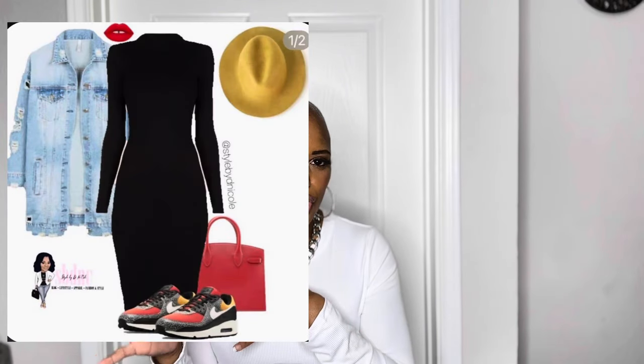Instead of a yellow fedora like the Pinterest picture, I went with a plaid beret I had in the closet. The pop of red in the plaid matches the red in the sneakers and gives Christmas vibes — which is fitting since it's almost Christmas. I think this look is really cute and could also double as a Christmas day outfit. So those are all eight looks I created for you from Pinterest for Thanksgiving day.